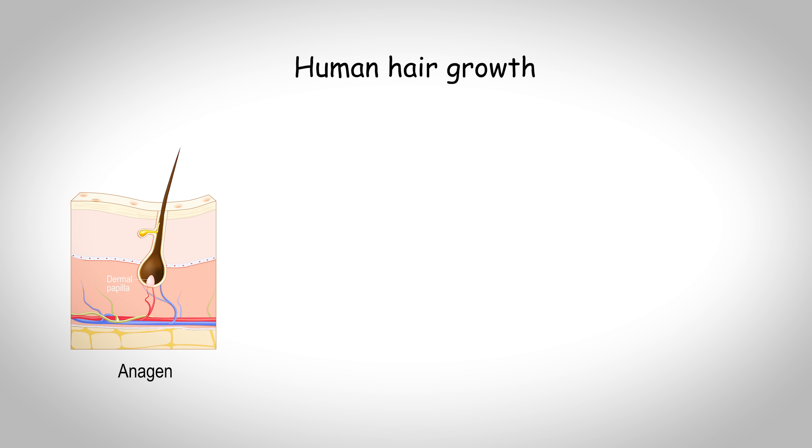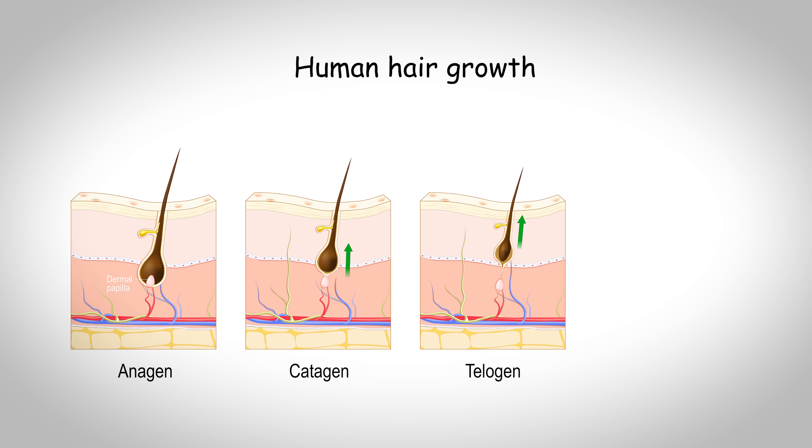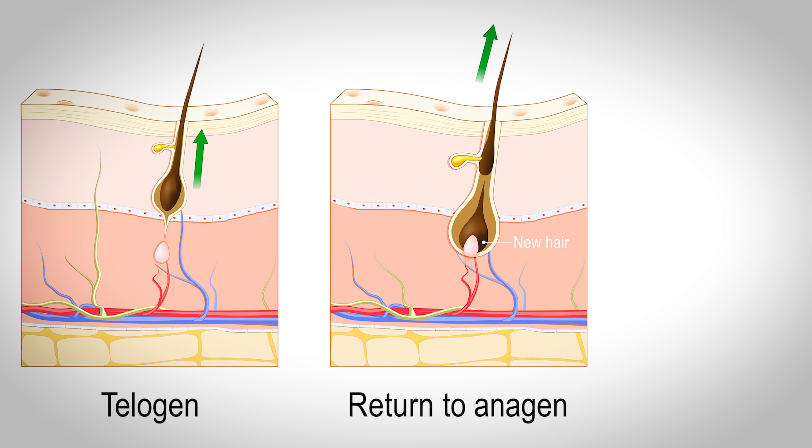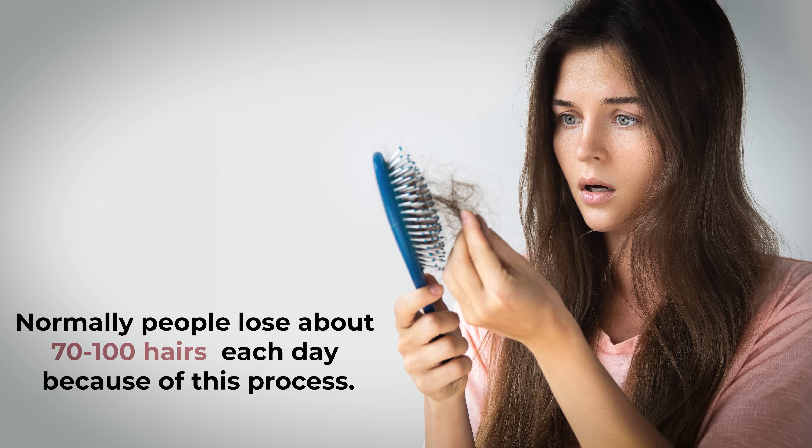Your hair follicles have different phases of growth: an active growth phase or the anagen phase, followed by a regression phase also called the catagen phase, where the base of the follicle actually shrivels and pulls away from the papilla, and then a resting phase also called the telogen phase. For the hairs on the scalp, the resting or telogen phase will last about 3 months, and then the follicle will enter another active growth phase, the old hair will fall out, and a new hair will start to grow in its place. Normally people lose about 70 to 100 hairs each day because of this process.